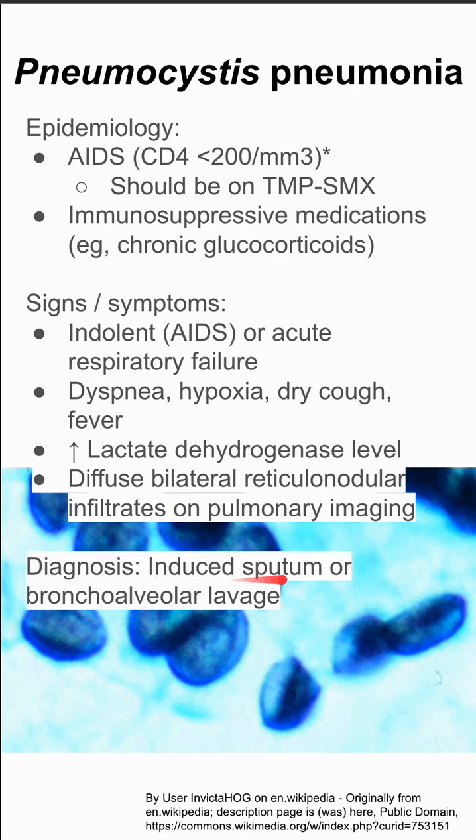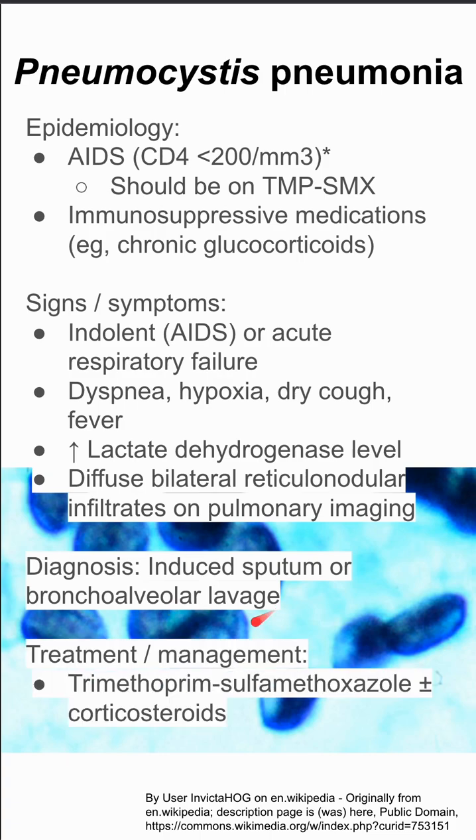The diagnosis is typically made from the sputum or bronchoalveolar lavage, and the treatment is typically Bactrim — trimethoprim-sulfamethoxazole — and you can add corticosteroids as well. Antiretroviral therapy should also be started in patients who have AIDS.